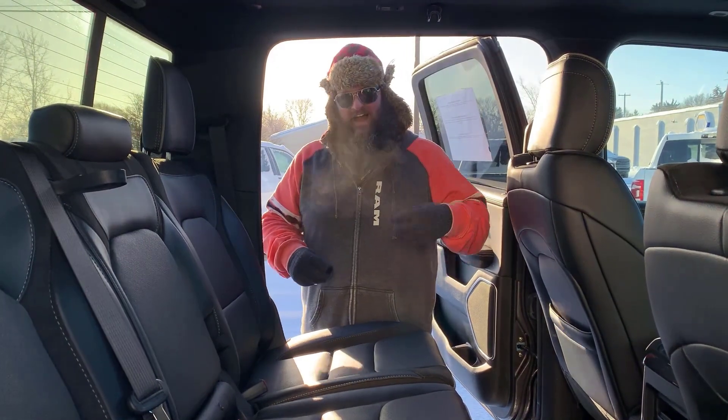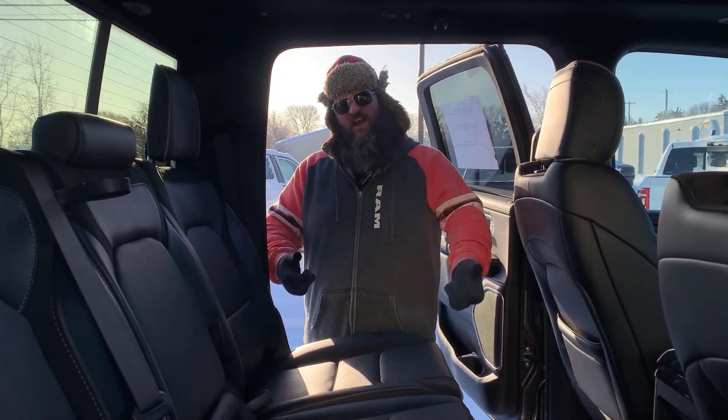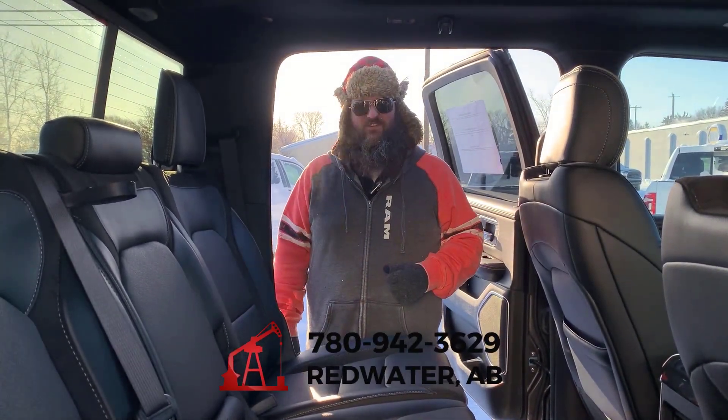Folks, I talk all the time — I love it, I love you all. Definitely come on down to Redwater Dodge. Come and see me or any of the other salespeople here. Give us a call: 780-942-3629.